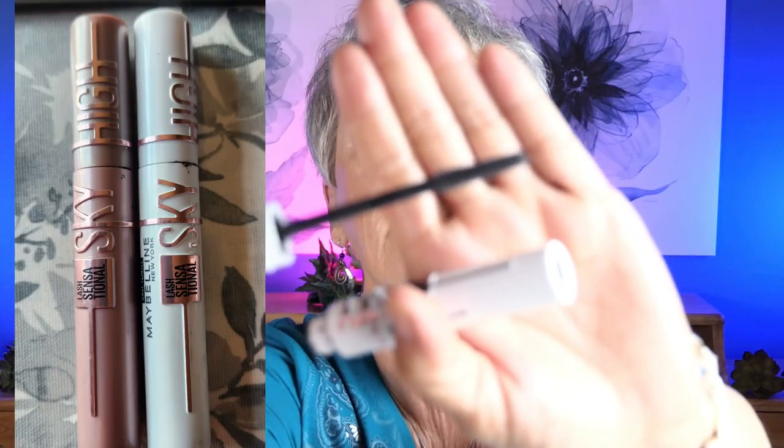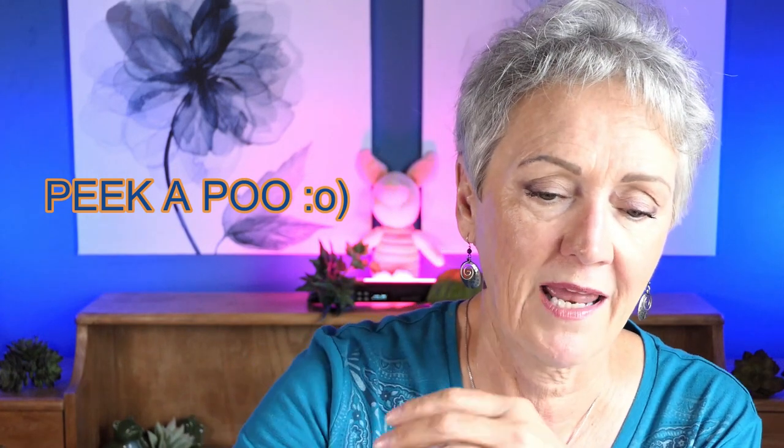I'm still in love with this mascara by Maybelline — it's the Sky High Mascara. This is the primer, which is tinted, and then the mascara in black. I just love their very tiny wands; it really helps with my lashes, making them pretty. They're very inexpensive — you can get them at Walmart, Target, any stores like that.